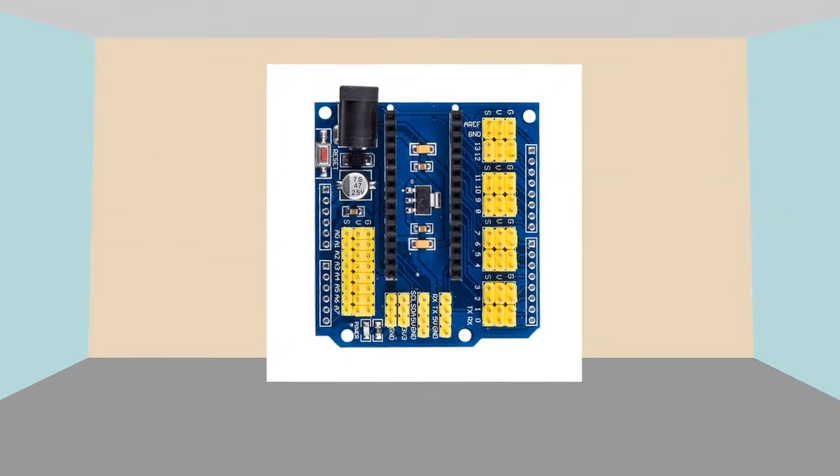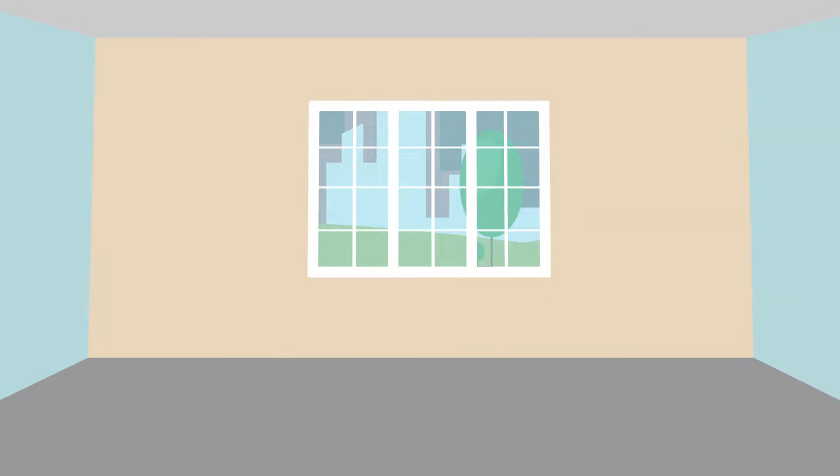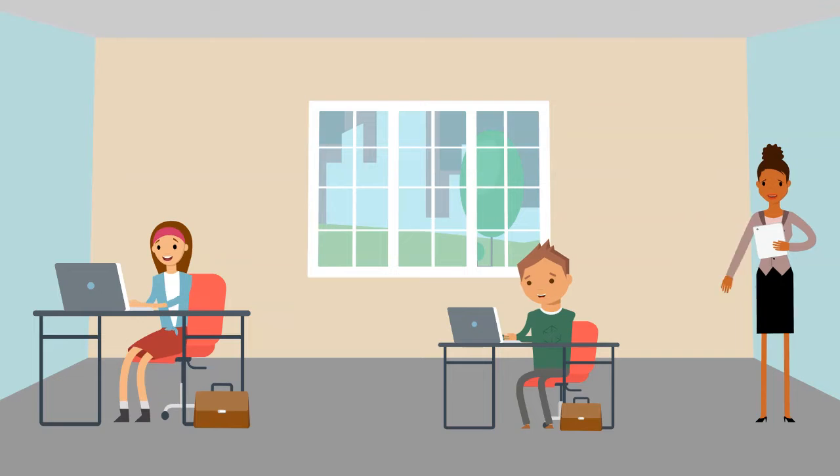Did you know that when you use Arduino you can learn a lot of cool stuff? Arduino can help you understand programming. Yes, that is right.